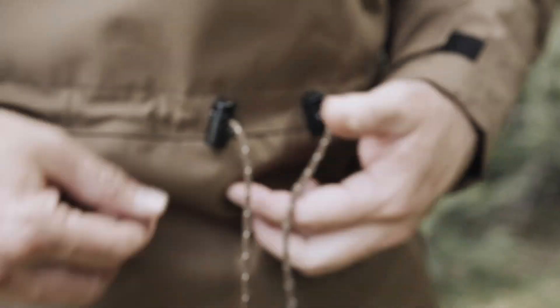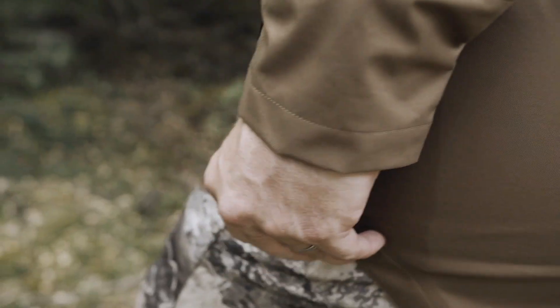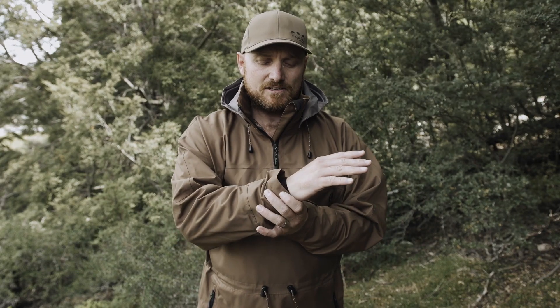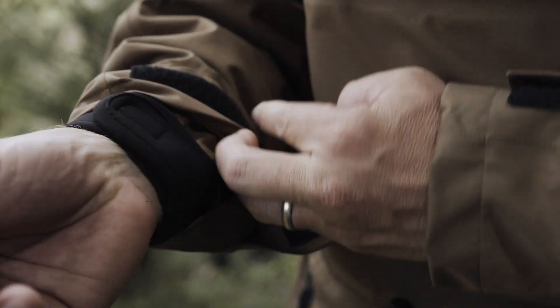It's also got a waist cinch here to stop that wind getting up there. It's got a long front and a long tail to sit down. It's also got a zip on the side for easy ascending in the hills. It's got a generous hood and countersunk neoprene cuffs which are adjustable on the inside and the out.